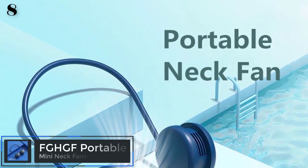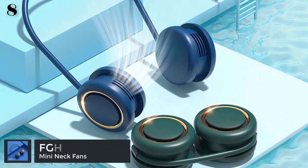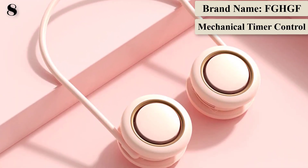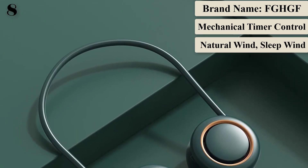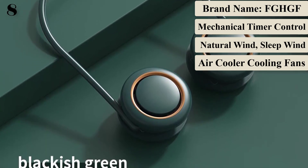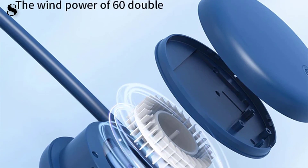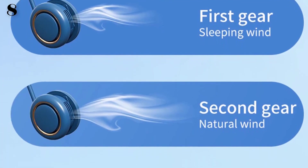Number 8 is the FGHGF Portable Neck Fan, a bladeless rechargeable leafless hanging fan — an air cooler for summer. Specifications: brand name FGHGF, power 5W, voltage 5V, origin CN, power source USB, water shortage power-off protection, cooling only. Type: ventilation fan. No suspender. Rotation: left and right air supply. Wind types: natural wind, sleep wind, prevailing wind.